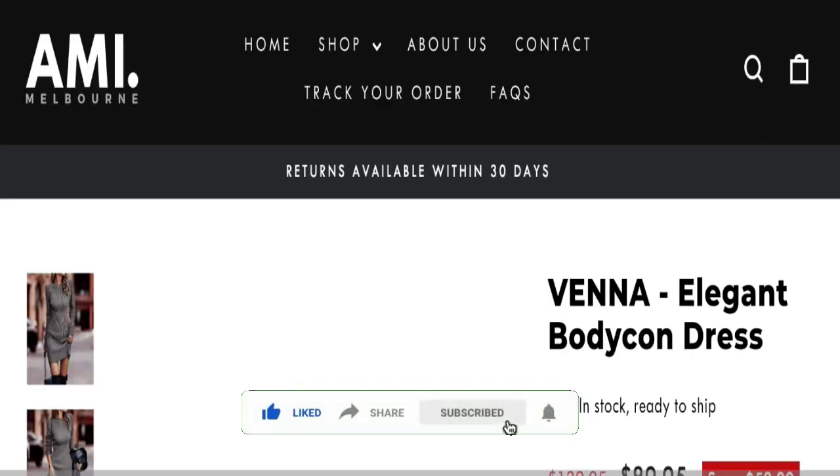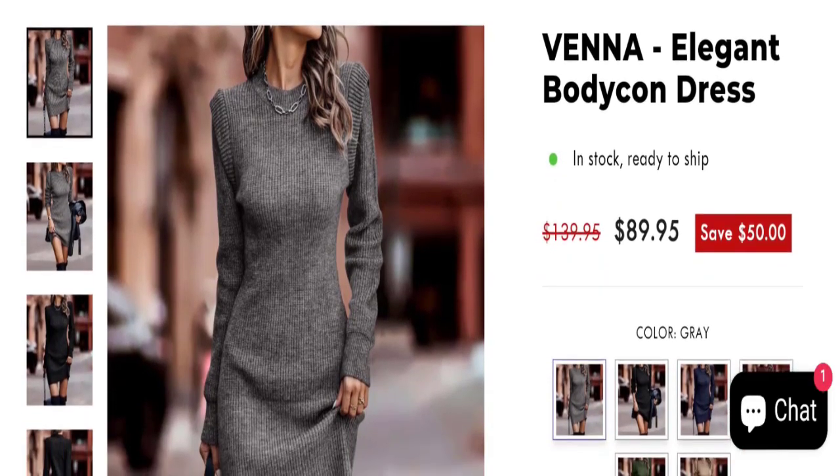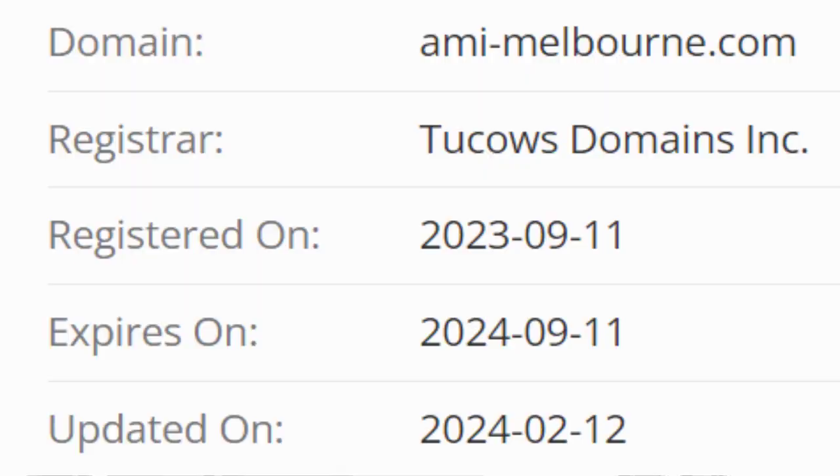This site is protected through HTTPS protocol and SSL integration to keep your details secure. Regarding domain information, the domain name was created on the 11th of September 2023 and will expire on the 11th of September 2024.